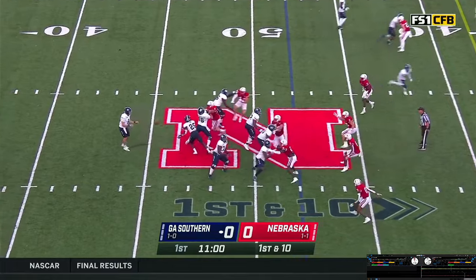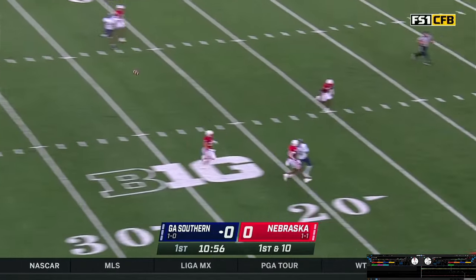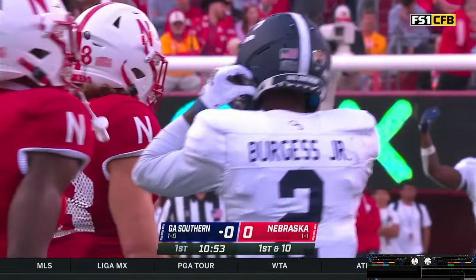Moving from left to right, snap back. Flea flicker — Vantrese gets the snap, looking to take a shot downfield, fires into double coverage. Pass incomplete. Flags come out — going to be interference on Nebraska.